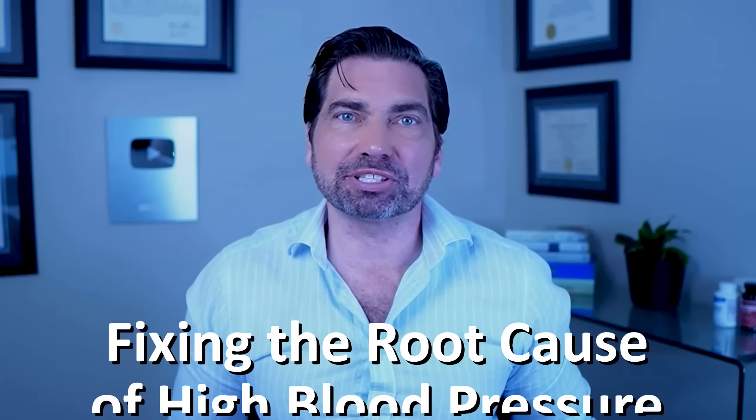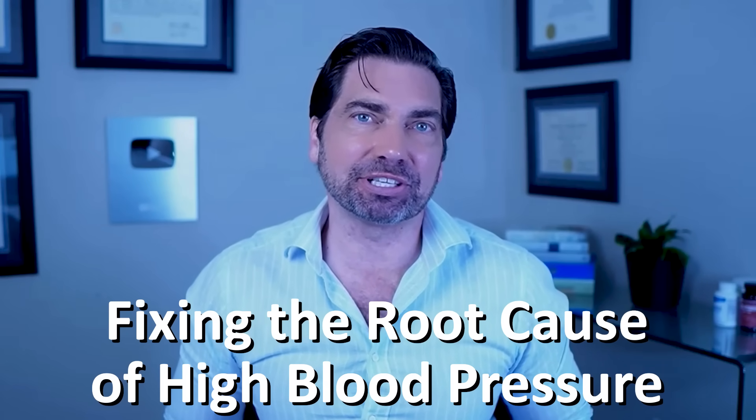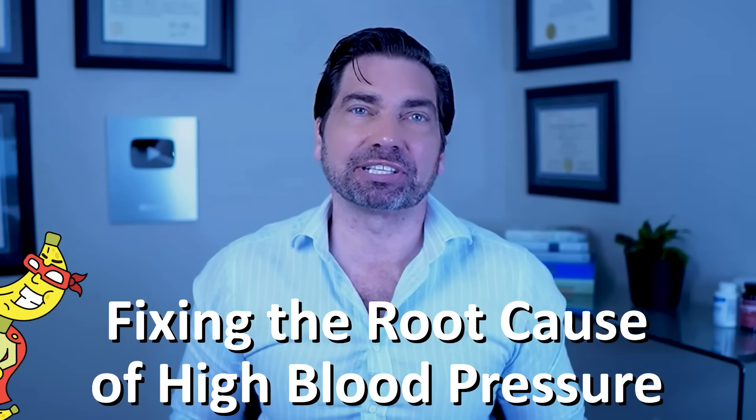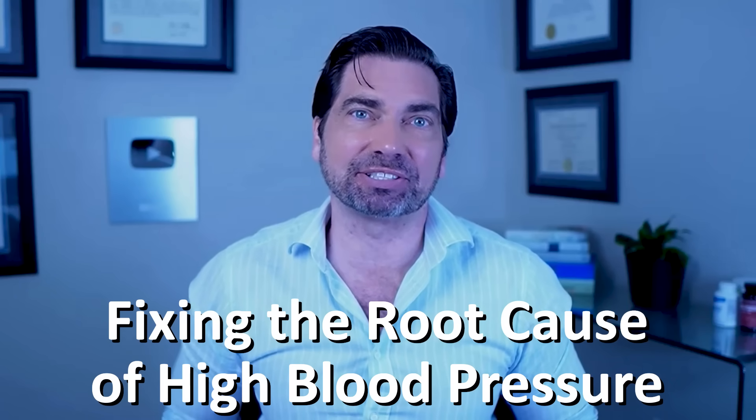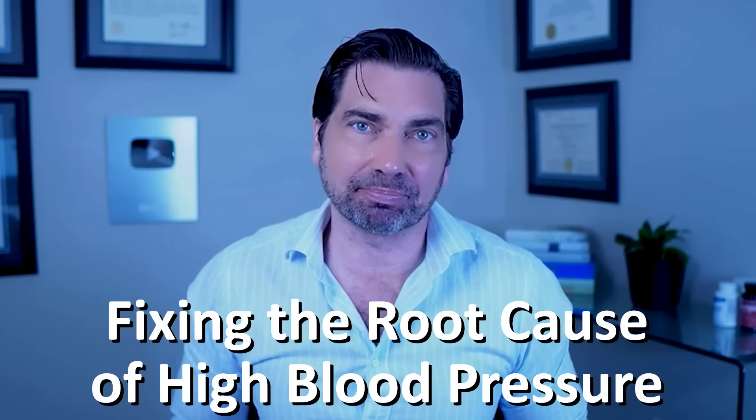Today we're going to go over the root cause of high blood pressure and how increasing your intake of one important nutrient can prevent or reverse high blood pressure, and may be more effective than most blood pressure medications.